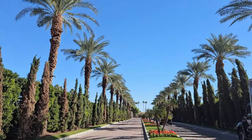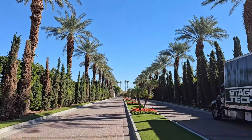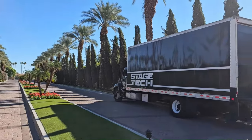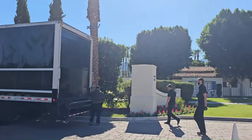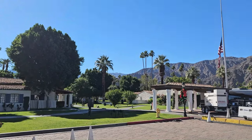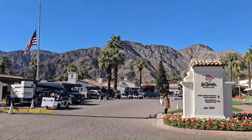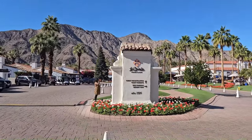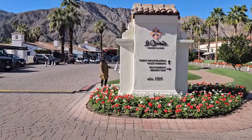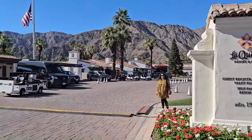This is the entrance of the La Quinta Resort and Club, a Curio Collection by Hilton. This is the front. I will give you a quick tour of the lobby entrance area, the front, and the restaurant. This is surrounded by the mountains — looks very beautiful. So when you come, you come through here. This is the La Quinta Resort and Club entrance, and this is a very classic resort in La Quinta.